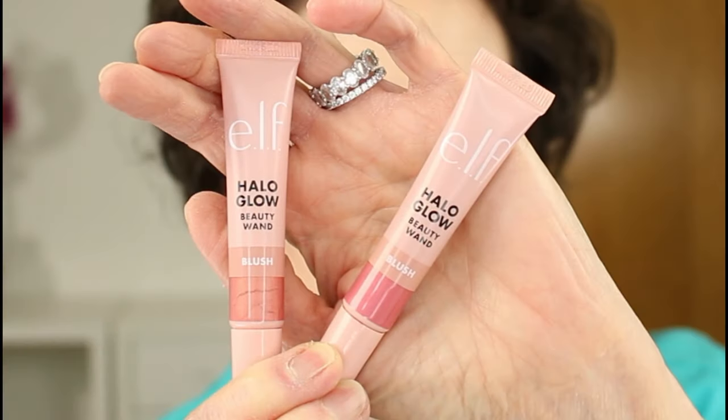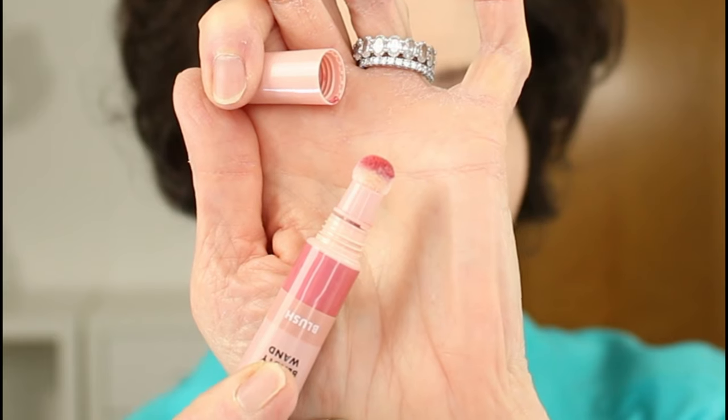For blush today, I'll be applying one new E.l.f. Halo Glow Beauty Wand in the shade Pink Me Up on one side of my face and another E.l.f. Halo Glow Beauty Wand in the shade Rose You Slay on the other cheek. These are definitely dupes for Charlotte Tilbury's far more expensive beauty wands — this E.l.f. product costs $9 and the Charlotte Tilbury product costs $42. These have the squeeze tip applicators just like the Charlotte Tilbury products, but unfortunately with this E.l.f. product there's no little dial to make the product stop coming out of the sponge tip applicator, whereas the Charlotte Tilbury does have that turn-off switch.